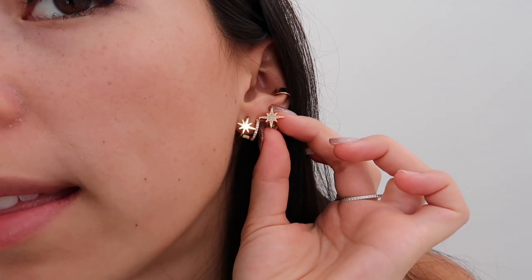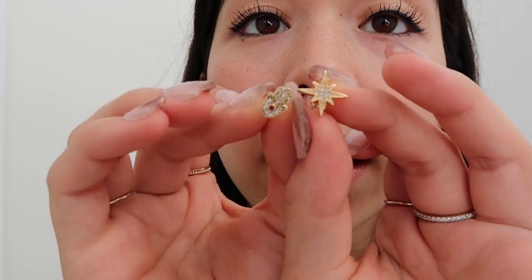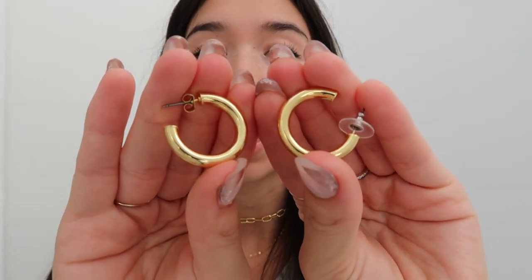I think these are really cute on your ear and it's pretty fun that they're mismatched. I don't really see earrings like these a lot — I feel like they're pretty unique. I do have a lot of unique pieces in this haul, but the next one is not unique — I feel like a lot of people have these.